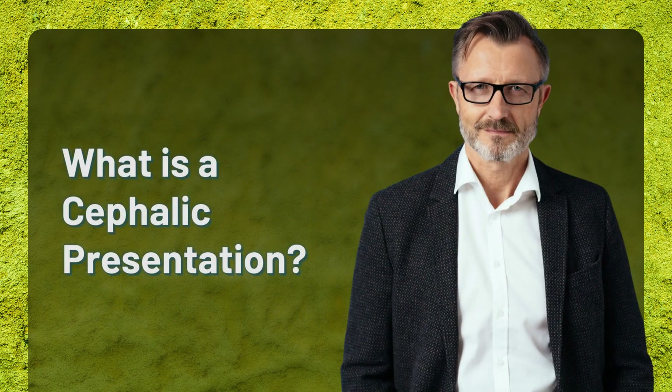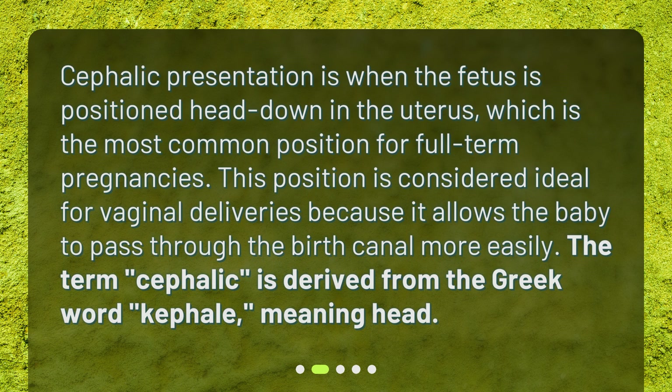What is a cephalic presentation? Cephalic presentation is when the fetus is positioned head down in the uterus, which is the most common position for full-term pregnancies. This position is considered ideal for vaginal deliveries because it allows the baby to pass through the birth canal more easily. The term cephalic is derived from the Greek word kephal, meaning head.